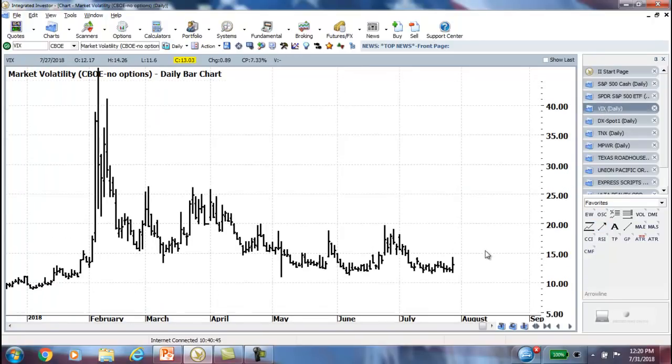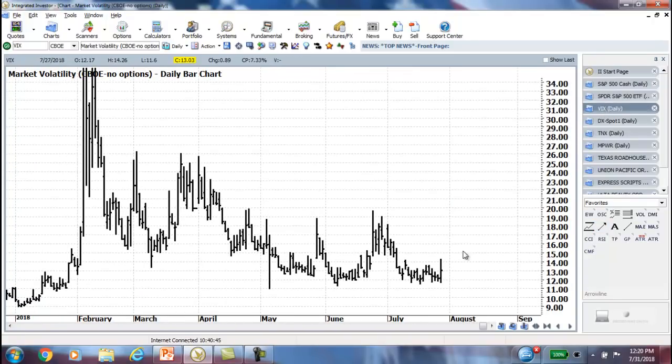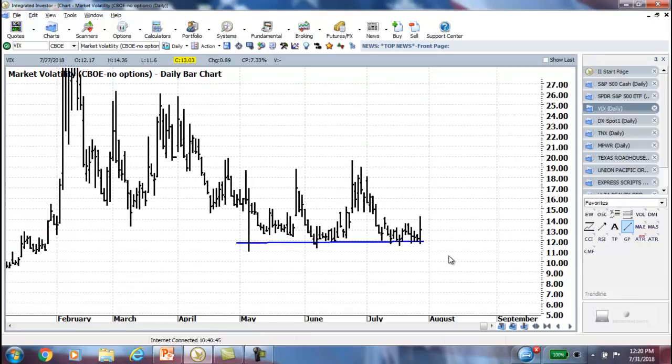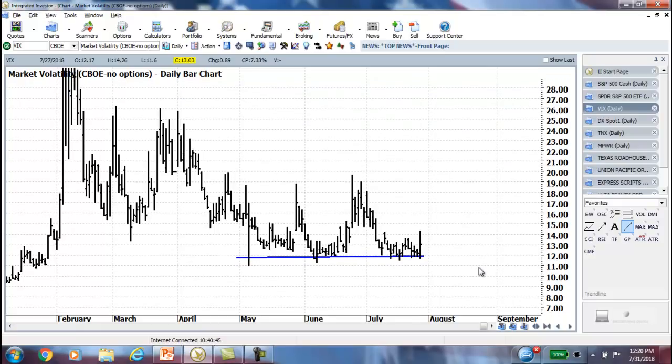Looking at the VIX, 12 is holding as the low — it just doesn't want to break below that, which is great for us as options traders because we like to have that little extra volatility. Sitting there at the 12 level, and then a little bit of a bounce to start the week with a down day on Monday. But the 12 level for now is holding and we'll see if that continues.